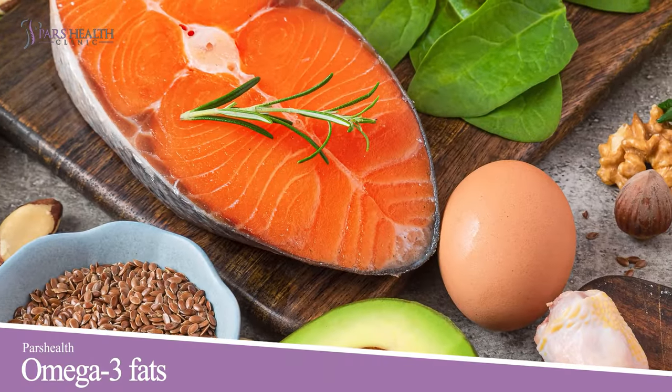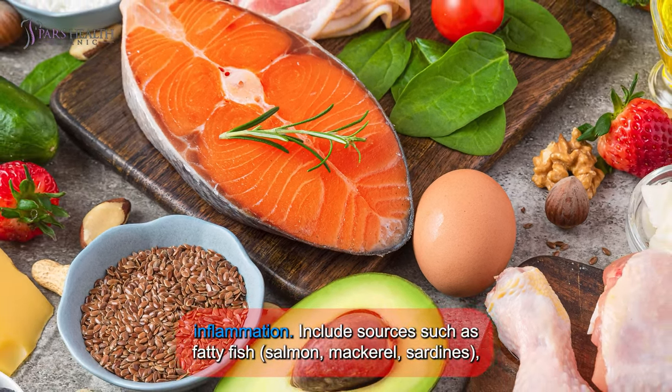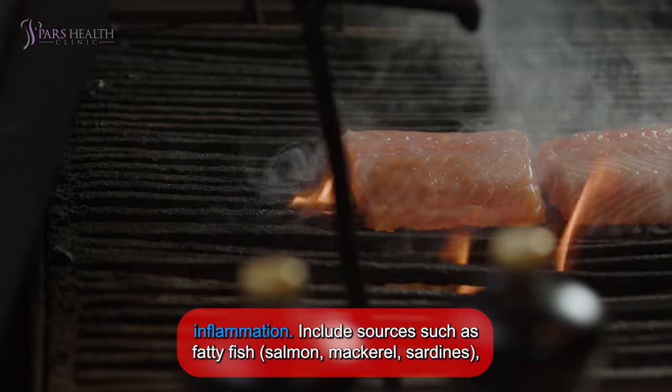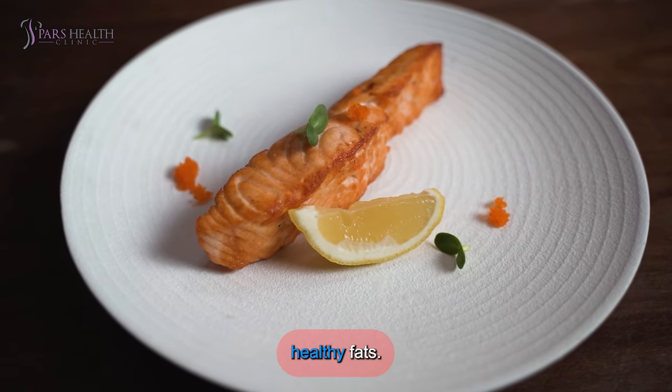Omega-3 fats: omega-3 fatty acids are essential for heart health, brain function, and reducing inflammation. Include sources such as fatty fish like salmon, mackerel, and sardines, as well as flax seeds, chia seeds, and walnuts in your diet to reap the benefits of these healthy fats.